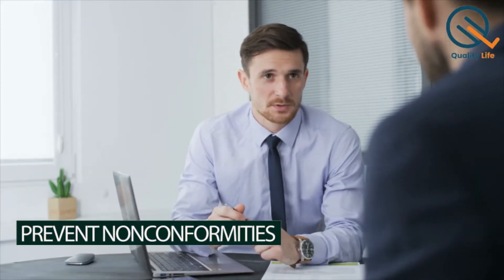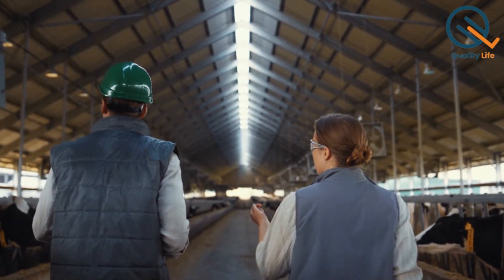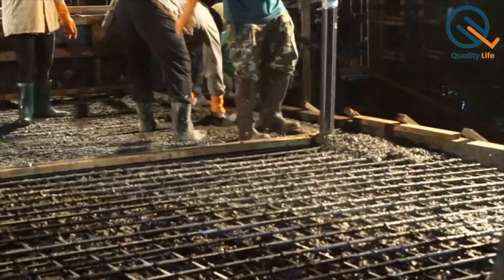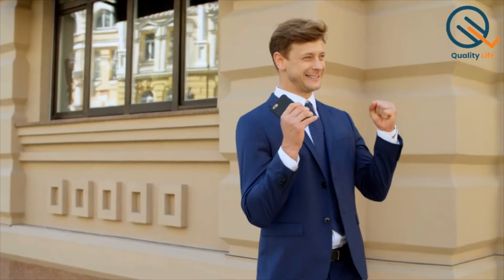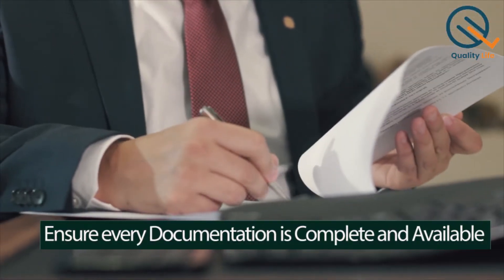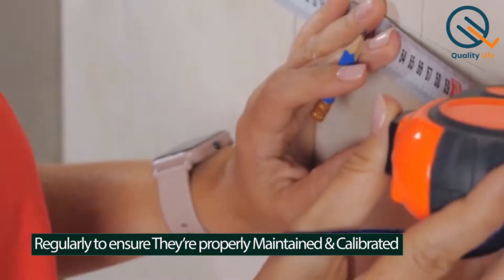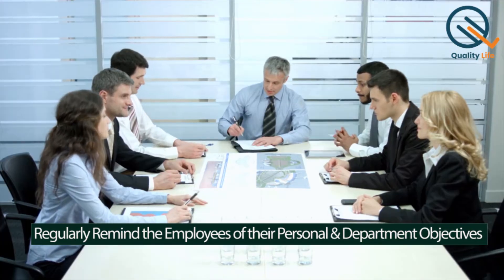Prevent nonconformities. There are a few distinct areas of the quality management systems that auditors frequently find problematic. The most common sector is connected to document control. Other nonconformity areas include calibration of measuring and monitoring equipment, ineffective action process, management review, and overall departmental quality objectives. All of these problem areas can be restored using the appropriate procedures. Ensure all documentation is complete and available. Secure at least one complete record of management review. Have your employees check all the measuring and monitoring equipment regularly to ensure they're properly maintained and calibrated. Regularly remind the employees of their personal and departmental objectives.